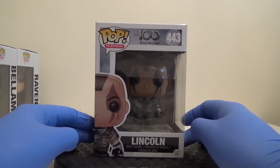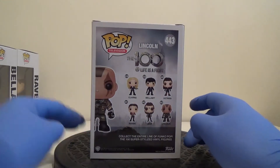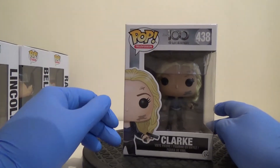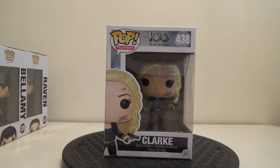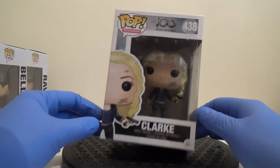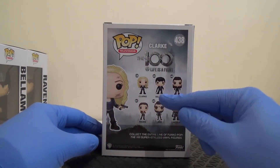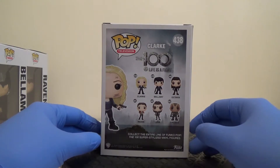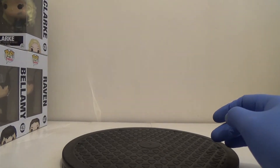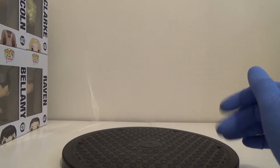There is a Lincoln as Reaper variant that goes for an absolute fortune — I seriously doubt I'll be adding that to the collection. The last of the four I picked up is Clarke, the leader of the group. She's got a little pistol and the dirty face as well. The ones I'm missing are Octavia and Lexa. I'm pretty happy with these, though I'm a little wary of space constraints, so depending on how things go this might be a set I sell on when the next season comes out.